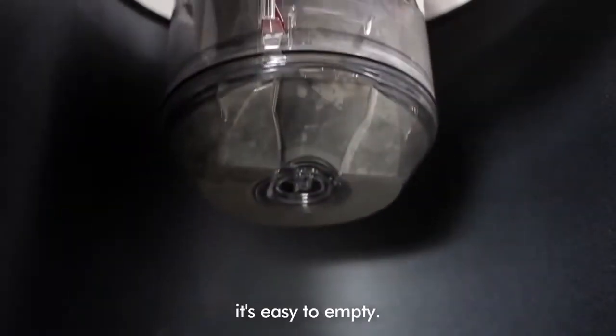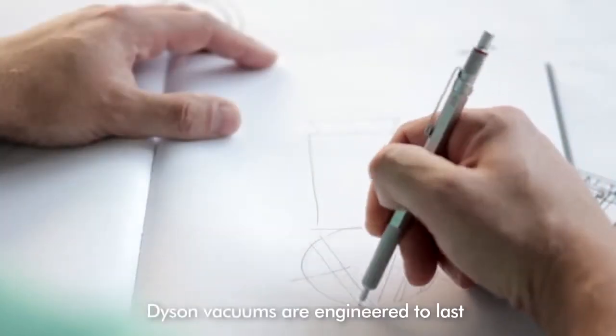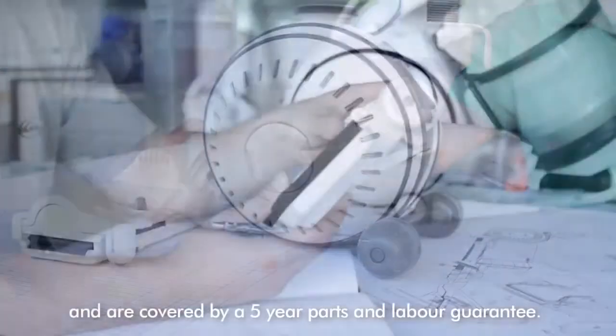And when you're finished, it's easy to empty. Dyson vacuums are engineered to last and are covered by a five-year parts and labour guarantee.